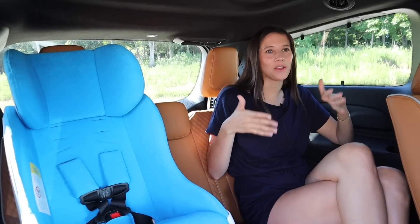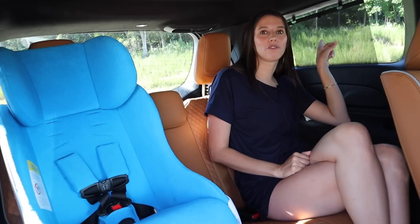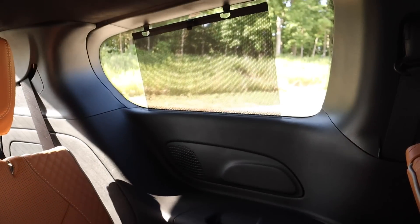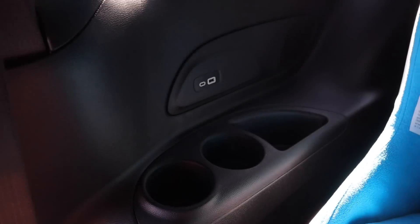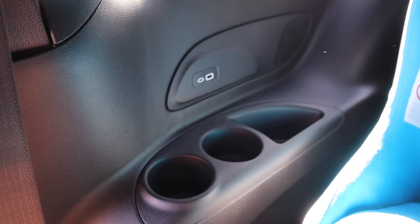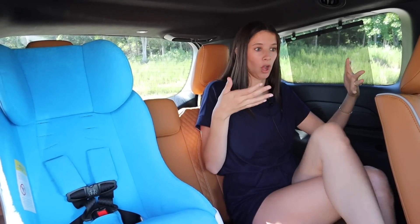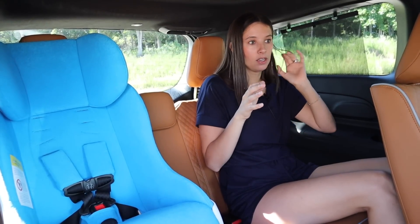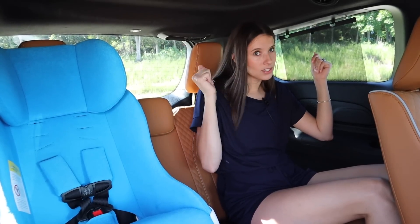The second row has built-in sun shades, and so does the third row — really cute feature. Back here in the third row I have a cup holder and ceiling vents, which is absolutely incredible for ventilation. On the other side there are two cup holders, a USB-A and a USB-C. There's also a little camera for the FamCam. Overall it's a comfortable third row — with the seat not pushed all the way forward I still have plenty of space for a multi-hour road trip.